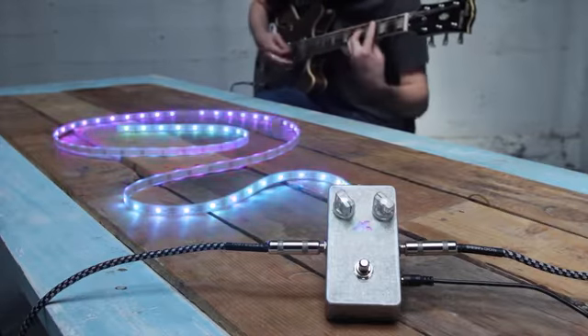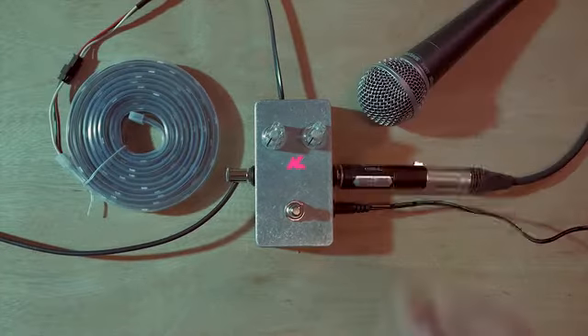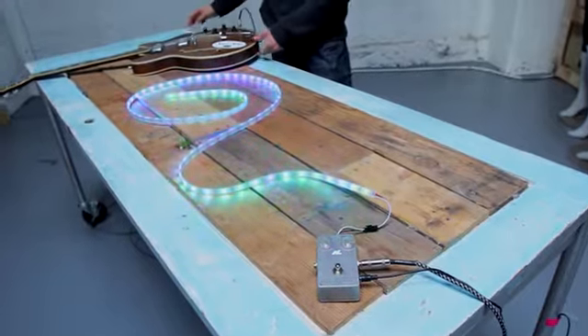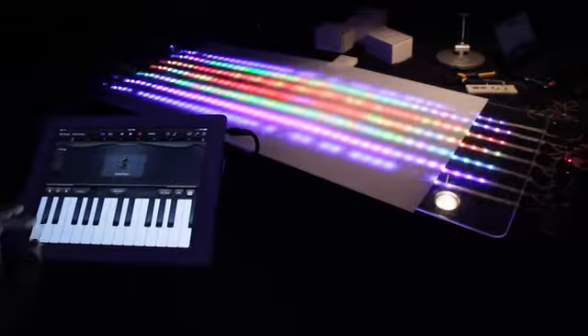Introducing the Audiolux 1, a compact hardware controller that analyzes real-time audio across seven different frequency bands to map sound visualizations with LED pixels.